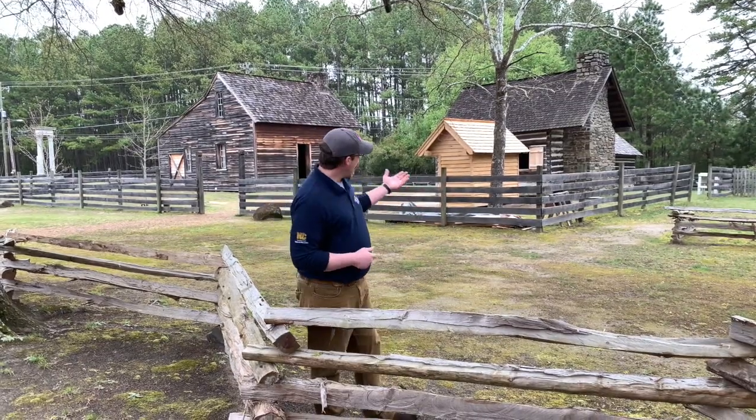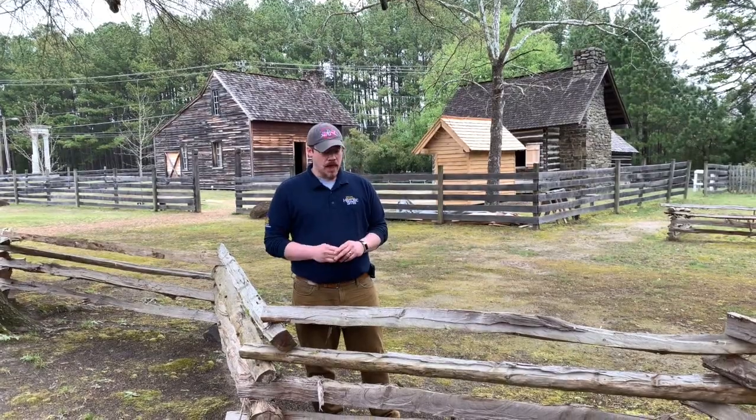Luckily for us, we've recently been able to get the funding and do a little bit more research. With the support from the department, we were able to get the dairy house rebuilt. As you can see behind me, it's coming along quite well and should be done within weeks. So next time you're out here at Bennett Place, you'll see it almost like Theodore Davis and those soldiers and generals would have seen 155 years ago.